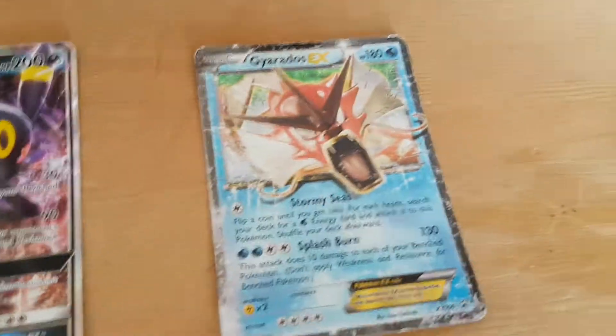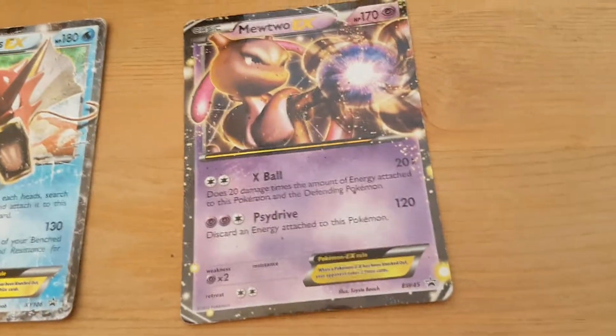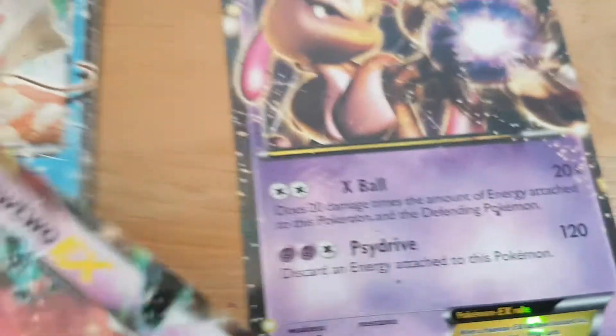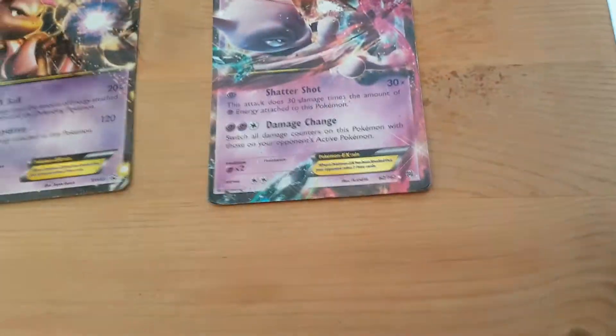And finally for my sixth best Pokemon, it is a Gyarados EX - 130 Splash Burn - which does 10 damage to each of your bench. Then an incredibly rare Mewtwo with a Side Drive of 120 damage and an X Ball, which does 20 times the amount of energy attached to this Pokemon and the defending Pokemon. Next is my other rare Mewtwo - it's in very good condition though, it's just that bit there is kind of scratched. The picture is the rare bit; that other bit is the normal part. It's a normal Mewtwo.